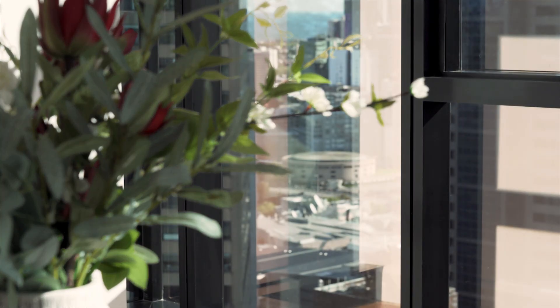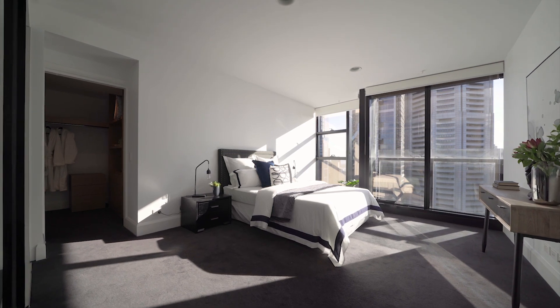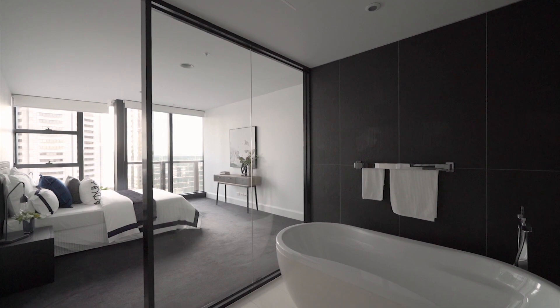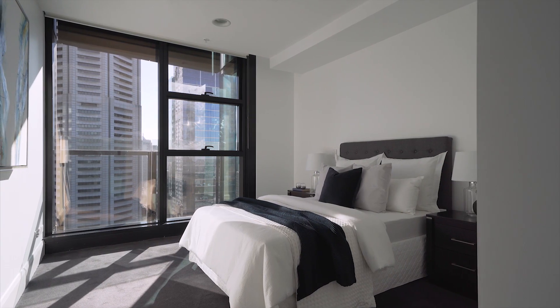Further extending from the foyer is the bedroom wing, comprising an expansive master bedroom with walk-in robe, an oversized, fully-appointed en-suite bathroom, and second and third bedrooms, both very generously sized for inner-city apartment living.